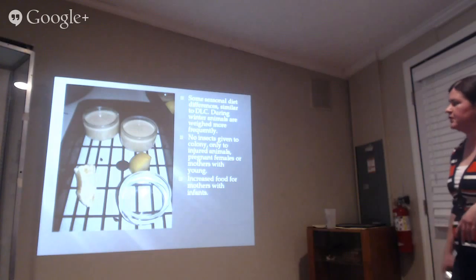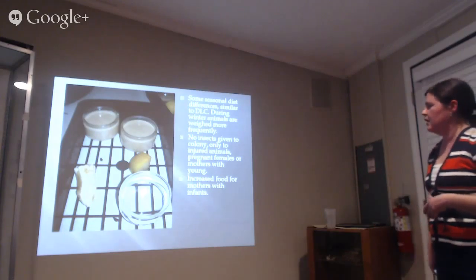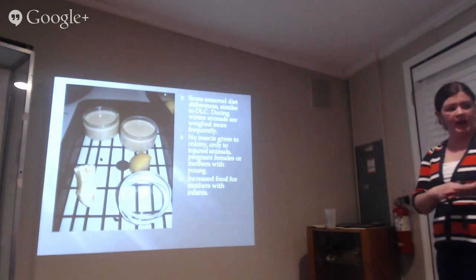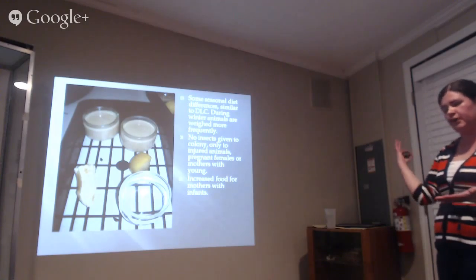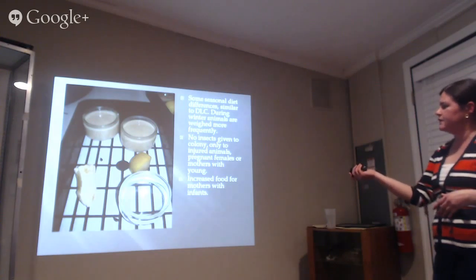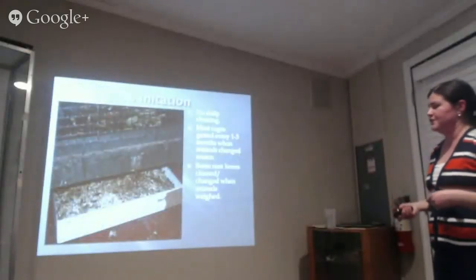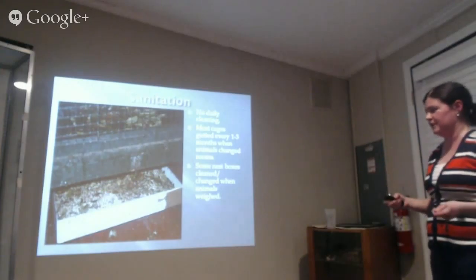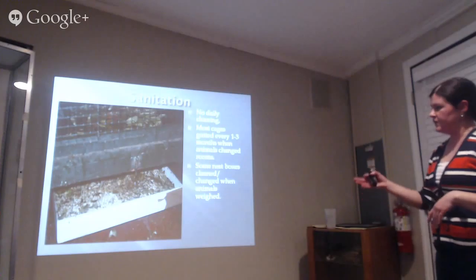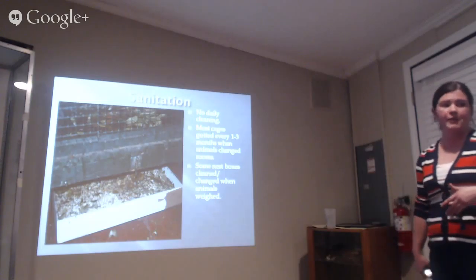They alter their diet seasonally as we do — when the mouse lemurs slow down their metabolism slows, so we cut back their diet. We give insects as part of their diet for protein, but they didn't believe in that in France. Our diet is quite different: we give a powdered chow from biscuits we use for our regular diurnals, mixed with fruit, vegetables, and worms or crickets. Sanitation was also much different — they had no daily cleaning, but partly because there were only two staff members.